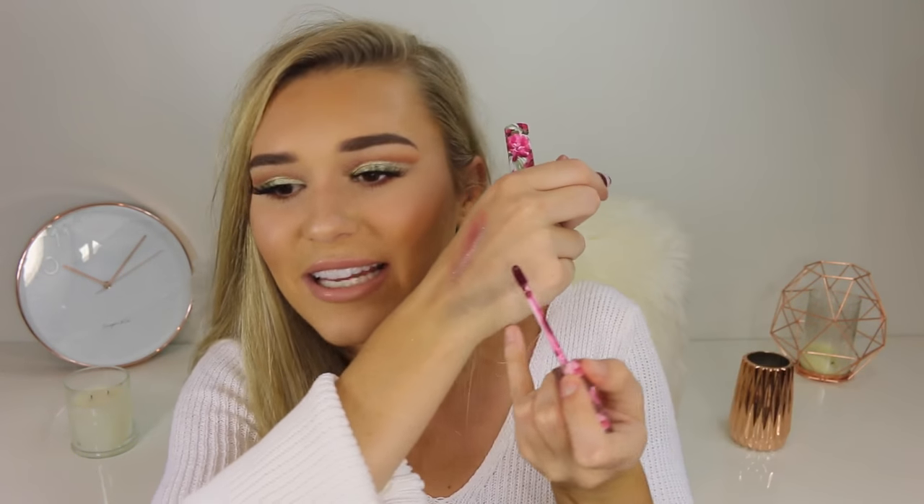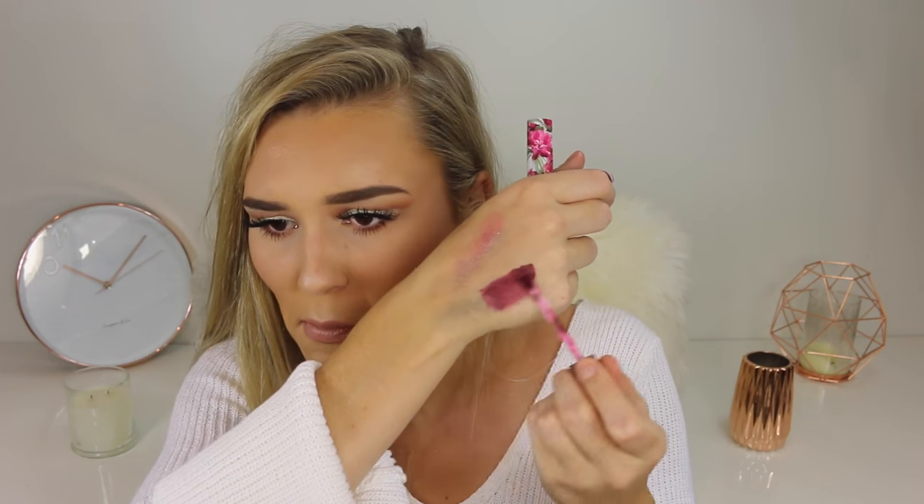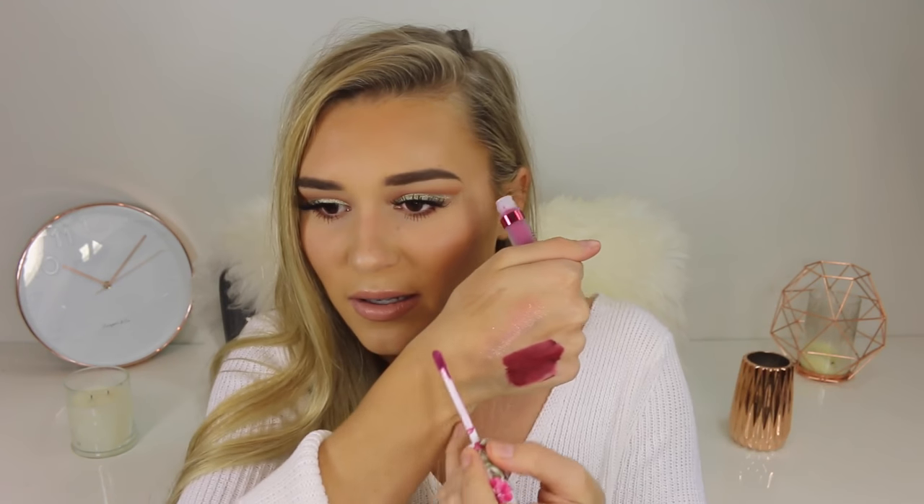Next I have the LA Splash liquid lipsticks called the Velvet Matte. The packaging is super cute. Let's give them a swatch — it isn't the best liquid lipstick I've ever had, but it is very cheap. Because this is a dark shade it needs to be quite pigmented otherwise it'll be patchy, and it does look a little bit patchy — but maybe when it dries you can put another layer on. I also have a purple shade — let's see what this looks like — I mean it does look cute, wouldn't wear it every day but maybe for makeup tutorials.